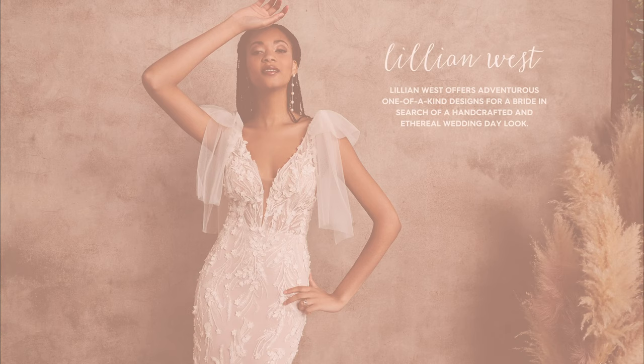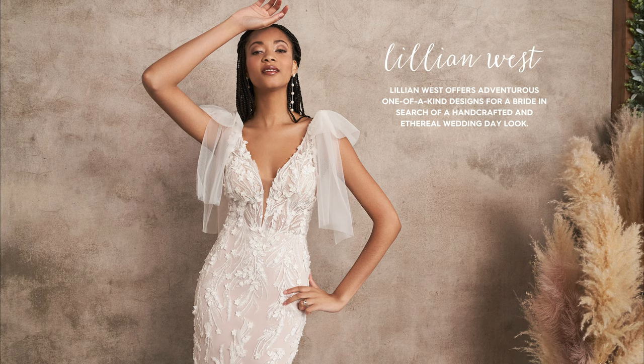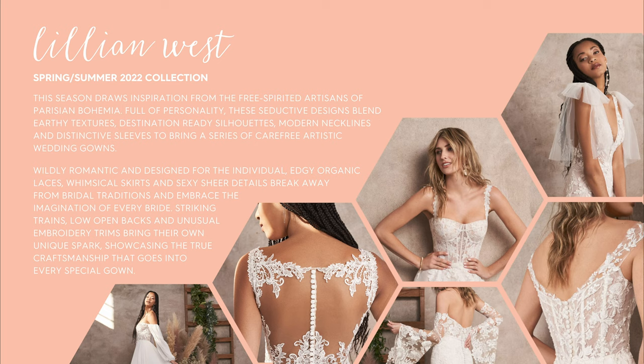Lillian West offers adventurous, one-of-a-kind designs for a bride after a handcrafted and ethereal wedding day look. The Spring-Summer 2022 collection draws inspiration from the free-spirited artisans of Parisian Bohemia. Full of personality, these seductive designs blend earthy textures, destination-ready silhouettes, modern necklines, and distinctive sleeves to bring a series of carefree artistic wedding gowns.